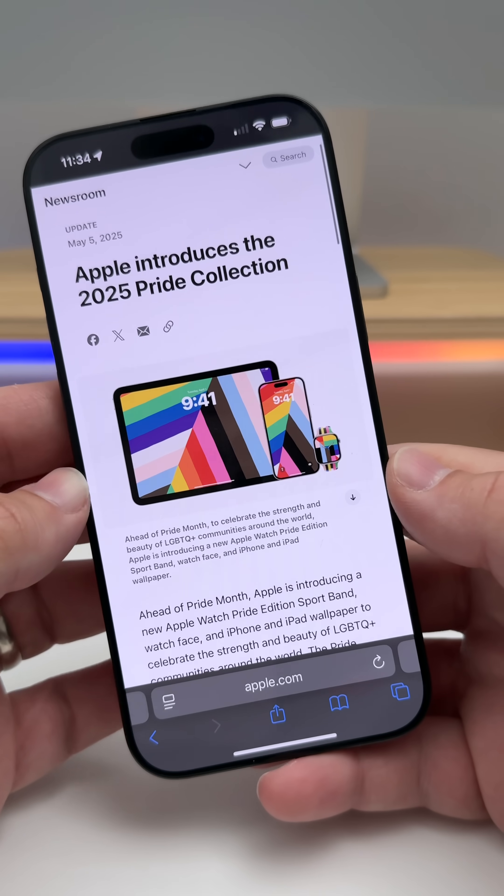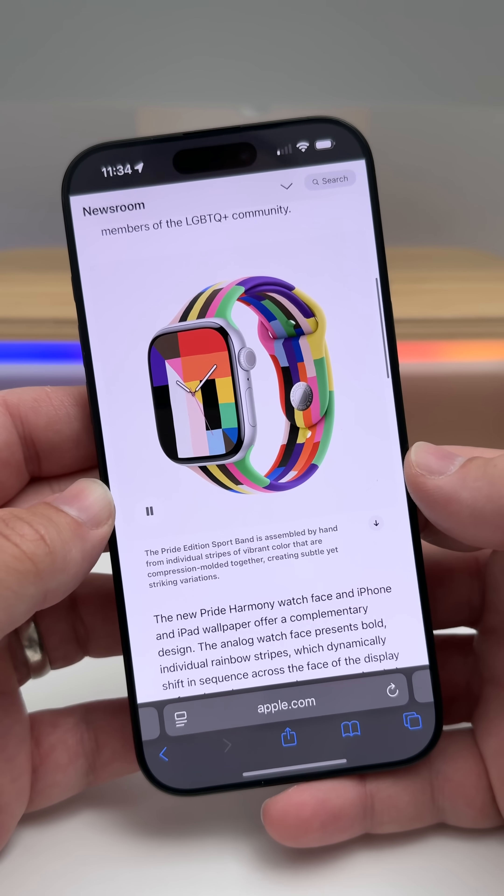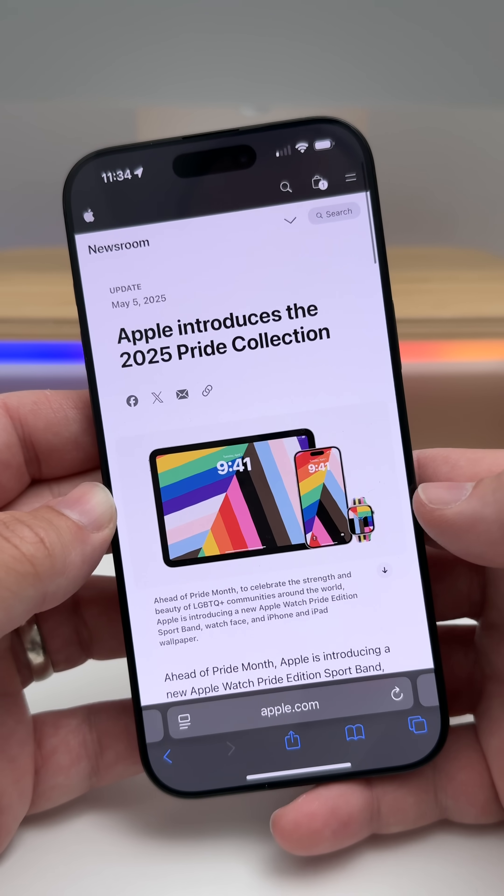This is to go along with the new Pride watch band that Apple introduced last week, along with a new watch face and wallpaper on your iPhone and iPad.